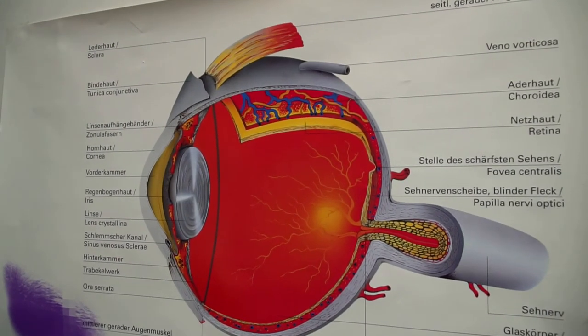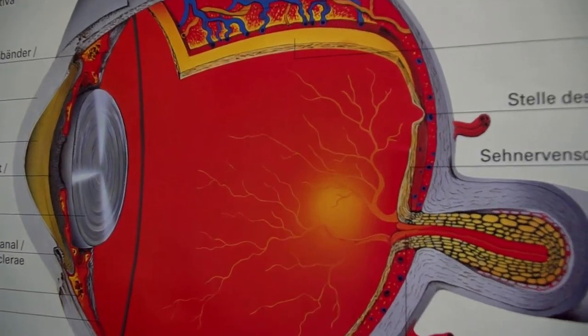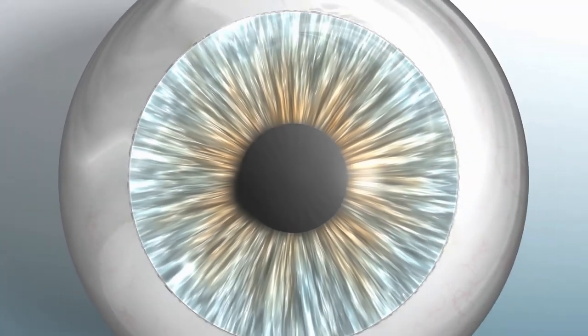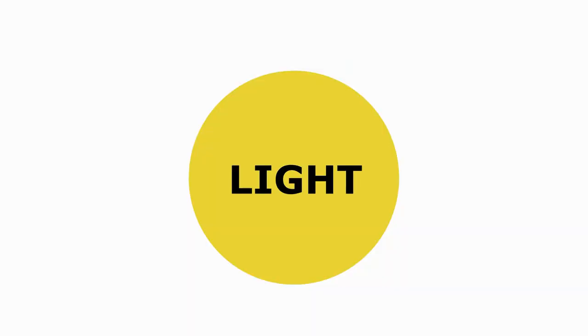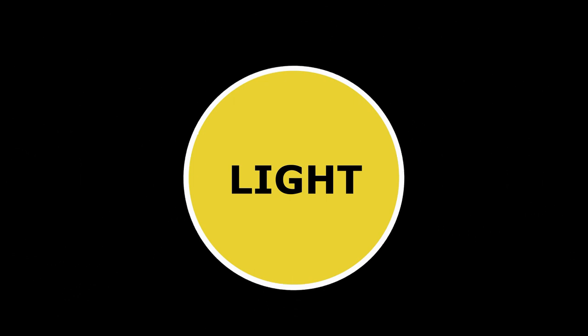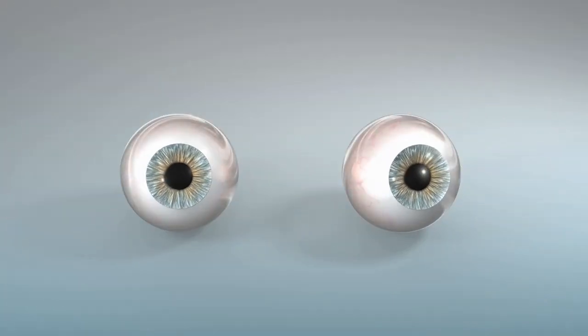When stimulated by light, retinal photoreceptor cells send signals to neighboring cells in the retina, which relay those signals through the optic nerve to the visual cortex at the back of the brain. Light reflected from an object enters the eye, gets focused, is converted into electrochemical signals, delivered to the brain, and is interpreted as an image.